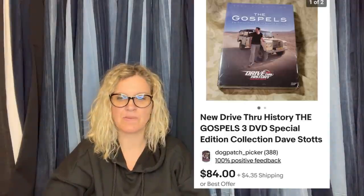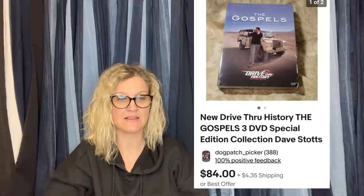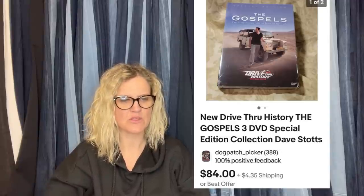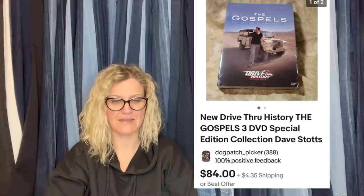Keep your eyes peeled for Dave Stott's DVDs. Picked up three of his box sets at an estate sale as part of a box of items for $32 total. This is the second set sold — was running a coupon, so they ended up selling for $68. It is New Drive-Thru History: The Gospels, three-DVD special edition collection by Dave Stott's.